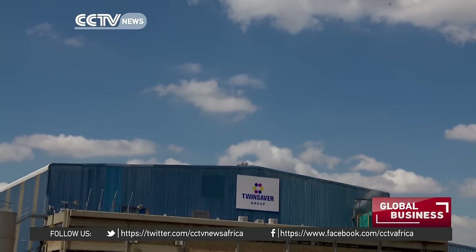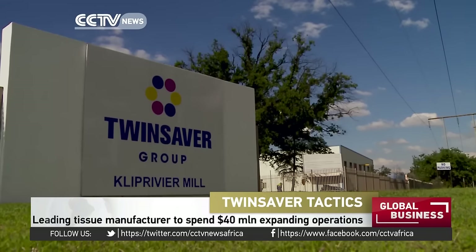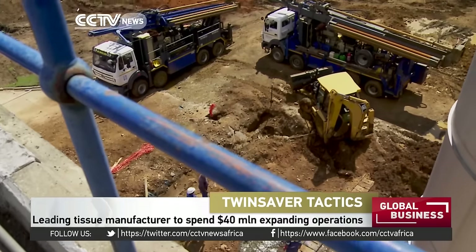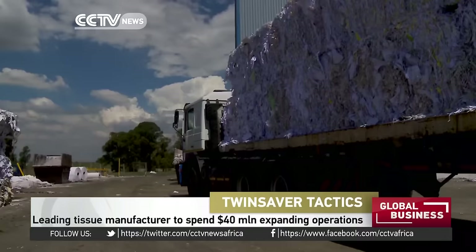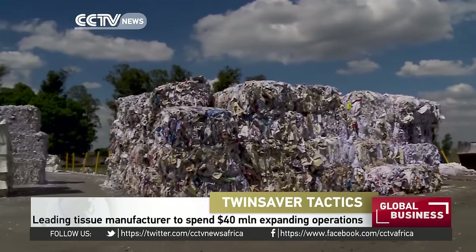TwinSaver has been manufacturing tissue products in South Africa for over 60 years. Over the years, it has managed to grow the business and make it greener. The company makes tissue from recycled paper or virgin material from the eucalyptus tree.